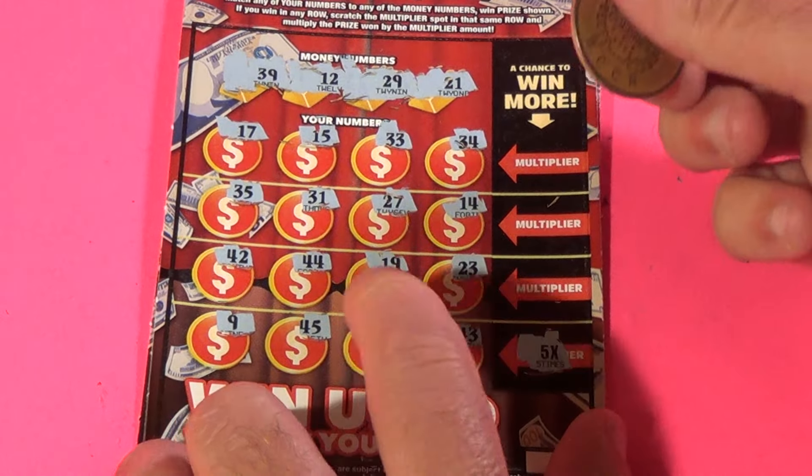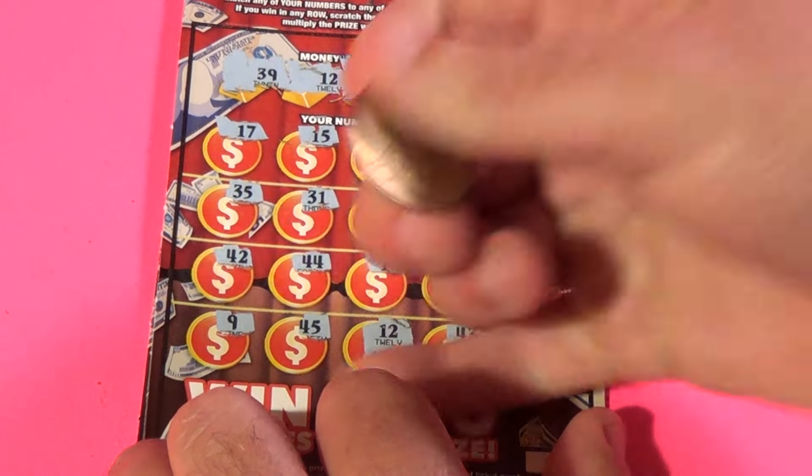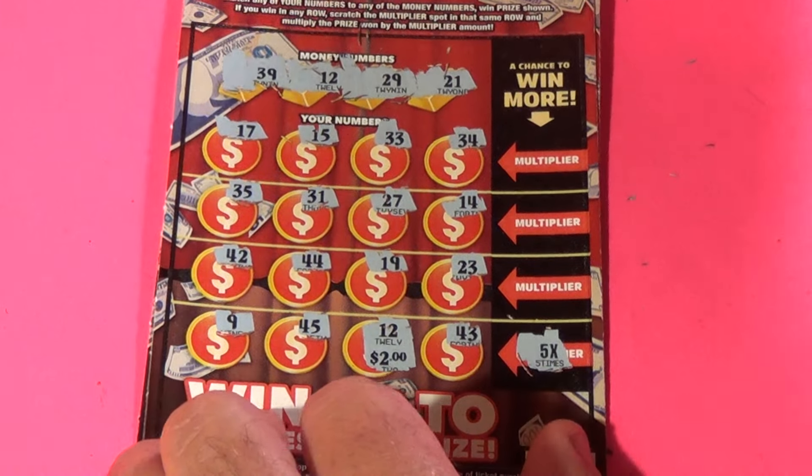5x! And what's underneath the 12? $2 underneath there, so we have a $10 winner on that.